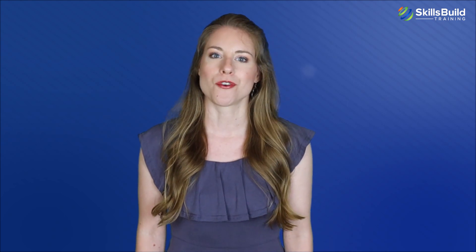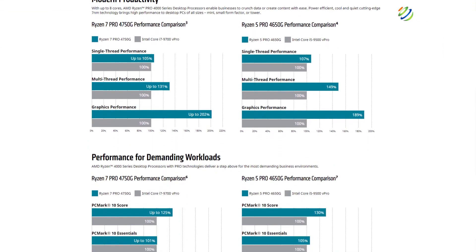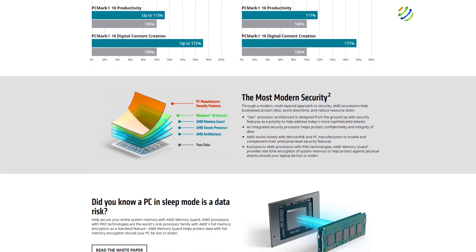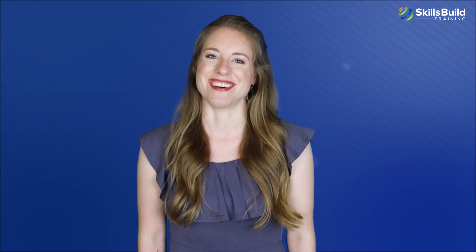These smaller and denser processors consume less energy and have a greater performance per watt than their bigger counterparts. They also grant mobile PCs a longer battery life. These Pro Series processors don't just have better specs, but also have a set of special features that AMD has designed to reach the mobile enterprise market's needs. This new series includes a number of existing AMD enterprise features as well as new ones.